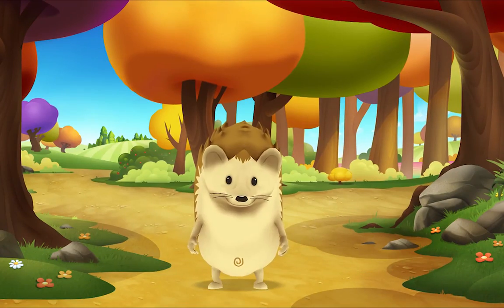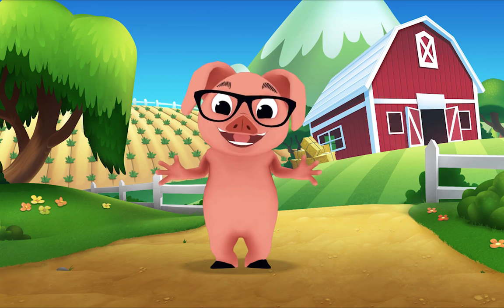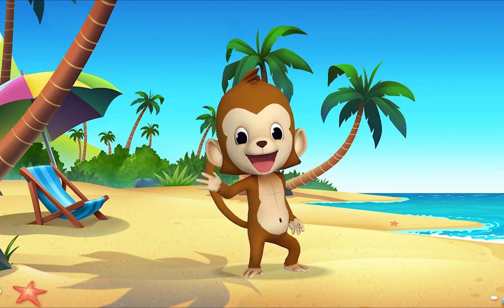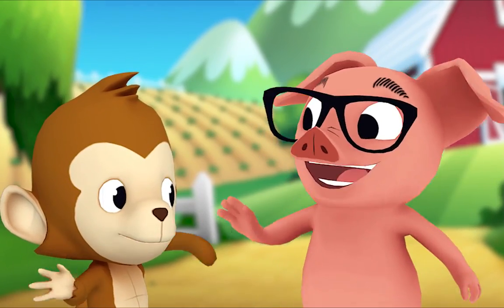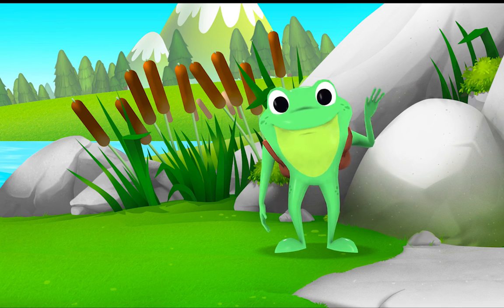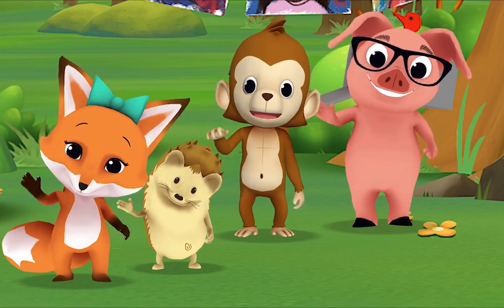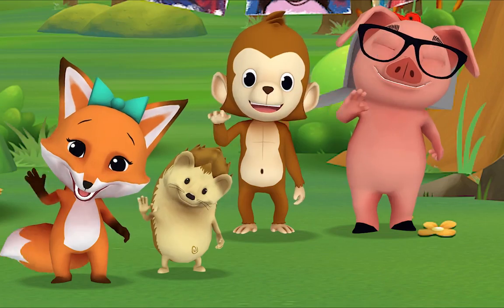Hello, hello, hello! It's time to say hello. Hello, hello, hello! Let's stop to say hello. It's a way to say we're glad you're here. Come on and say hello! Hello hedgehog, hello fox, hello pig, hello monkey. When friends are near we smile and say hello. When friends are far we wave and say hello. It's a friendly word that shows we care — come on and say hello! Hello Mr. Frog, hello Mr. Goose!